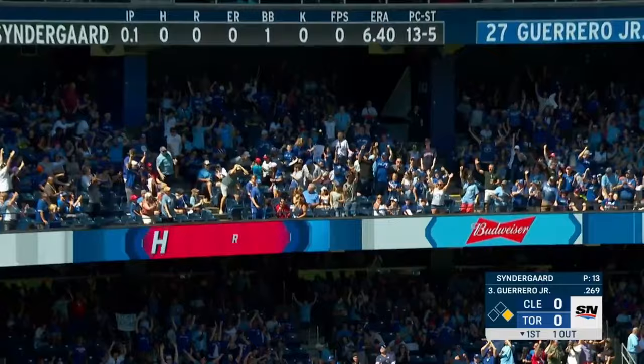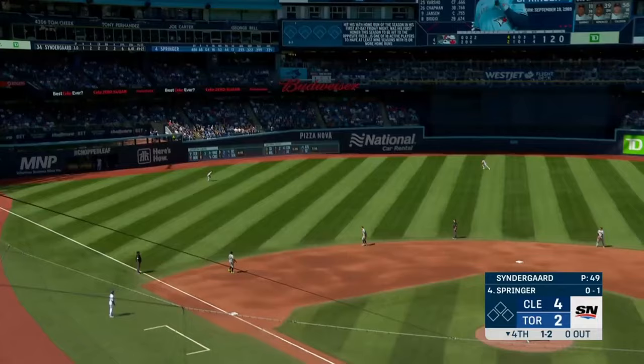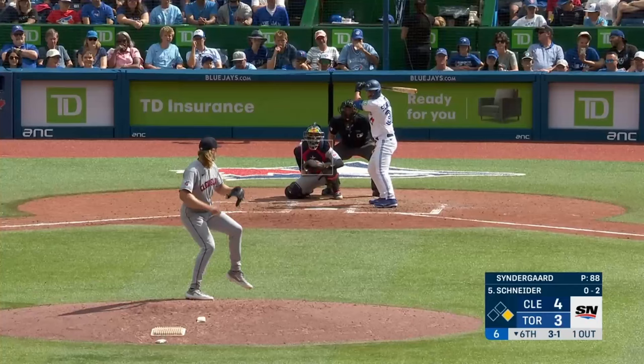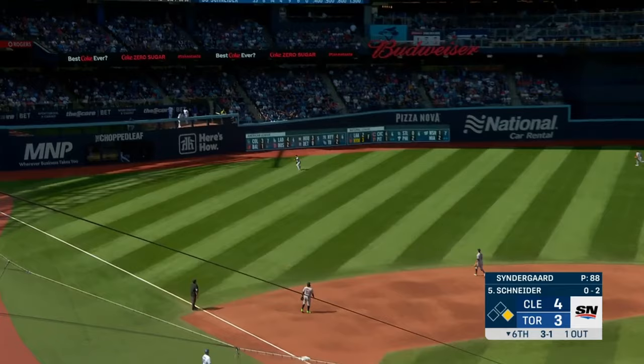And Vladdy has gotten the Blue Jays out of that jam right here! And Springer takes advantage — the Blue Jays catch a break and Springer hits it out!